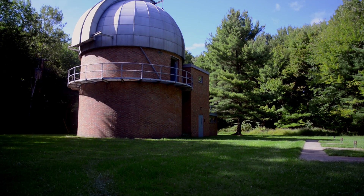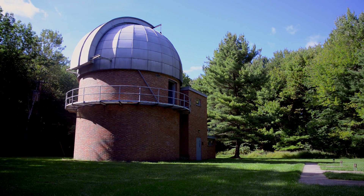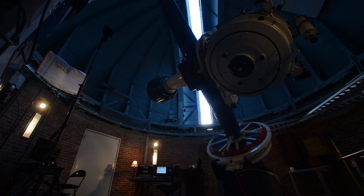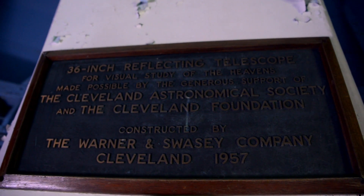Up until about ten years ago, the telescope that's in the Nassau Astronomical Station was used for research by students and colleagues in the Department of Astronomy.